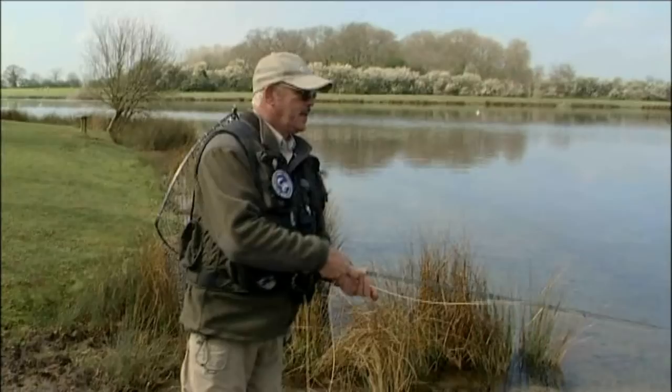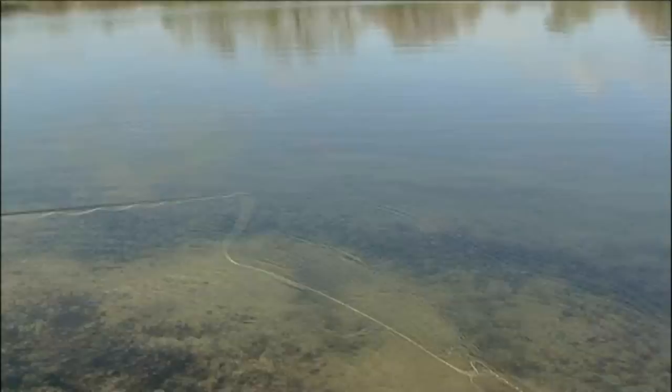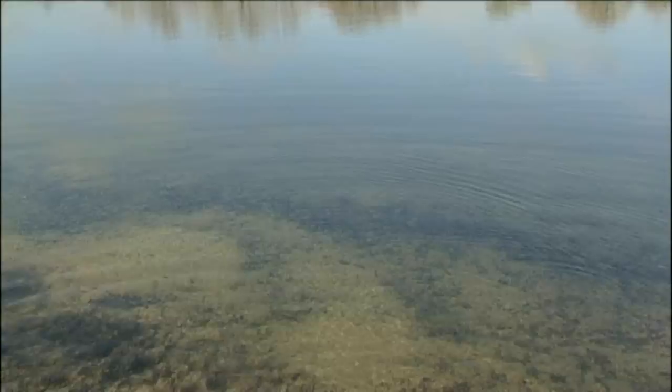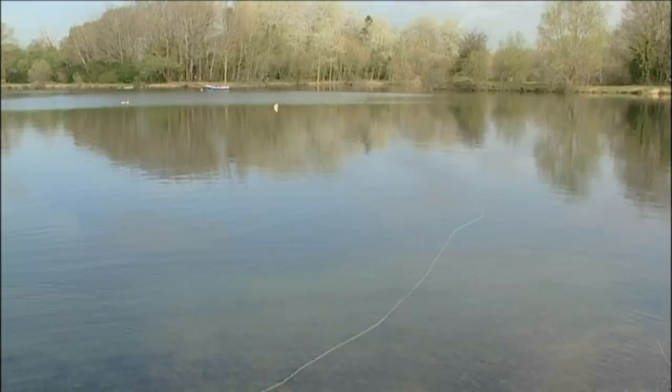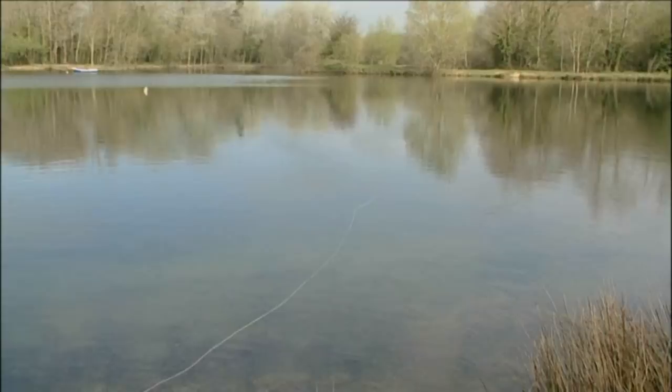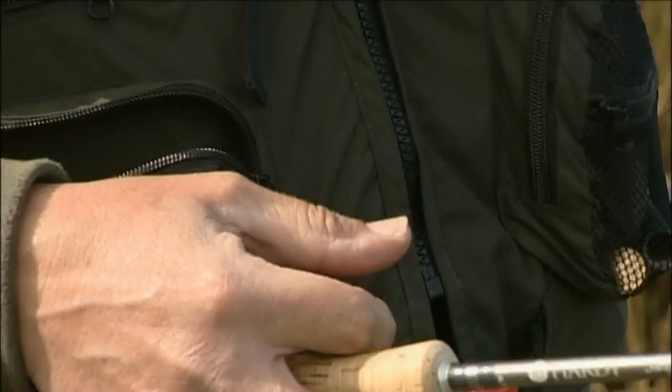I need to pull off enough line to actually allow me to cast. I'll just get some line out on the water — about 20 foot, that'll get me started. I'll just roll cast that out — and you see the way that turned over beautifully, just landed in a nice straight line. I can see the tip. The main tapered leader is still on the surface so that fly is fishing high. The other one has sunk and is fishing a lot deeper, so I'll have the two depths that I want.